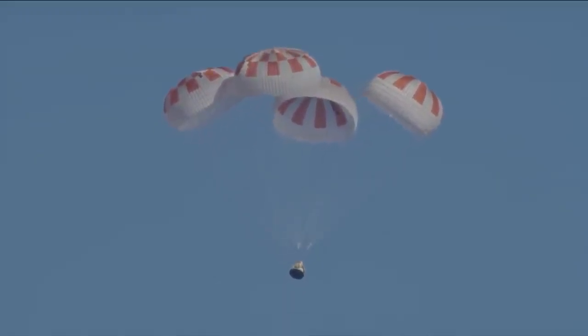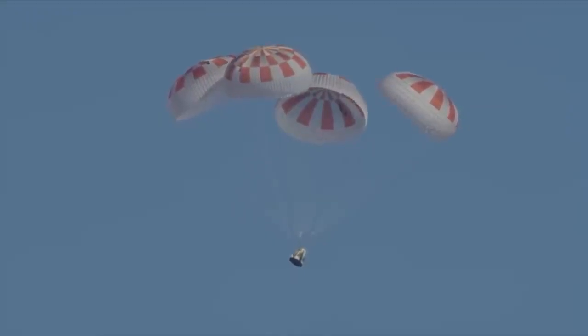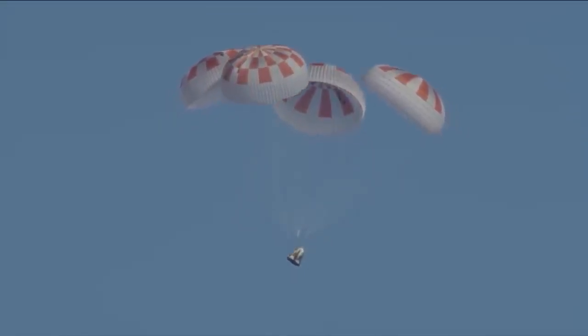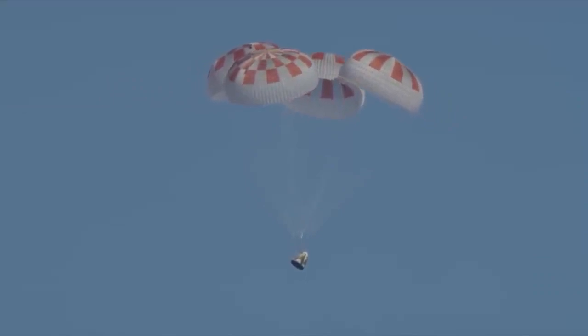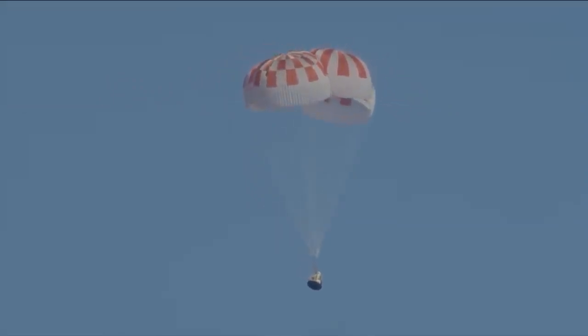All four chutes are now deployed. Dragon is going to continue to descend, continue to slow down, and then ultimately splash down in the Atlantic. We're now under a kilometer in altitude.